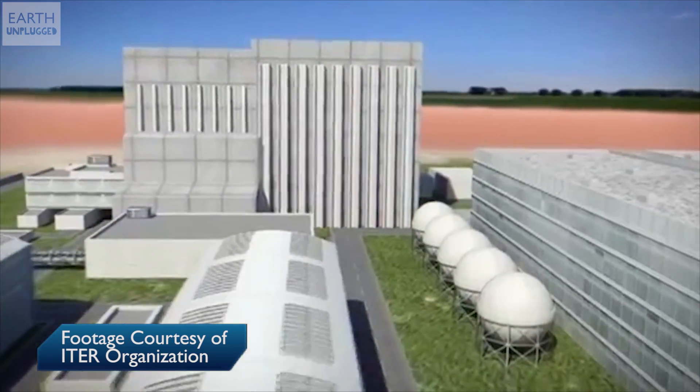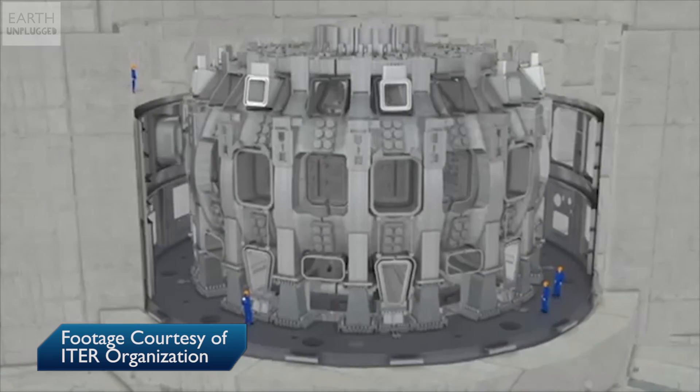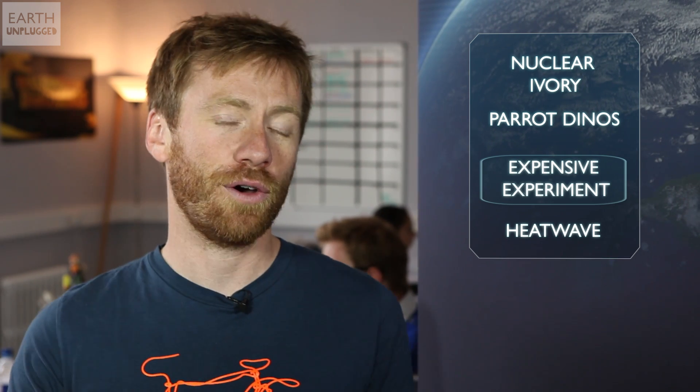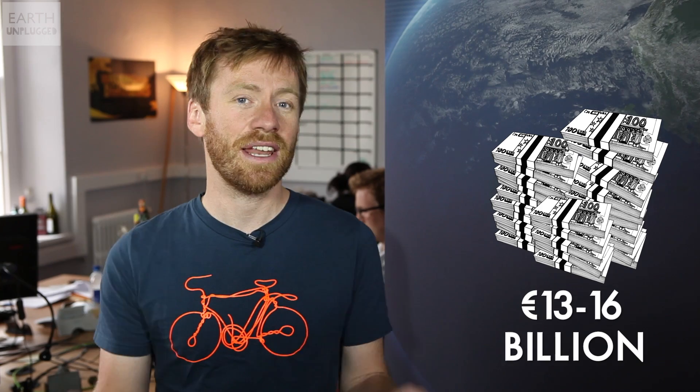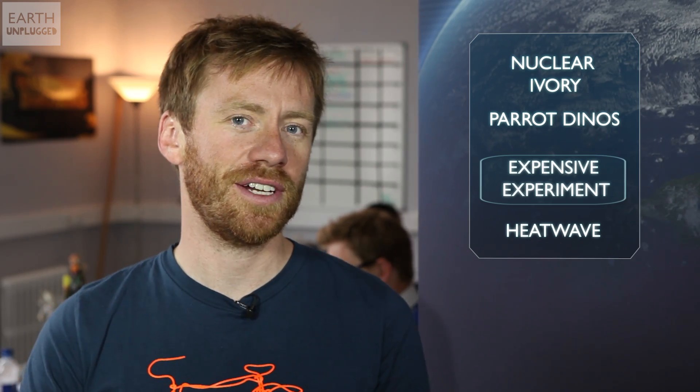The building needed to house the reactor is going to be an incredible 60 metres tall and extend 13 metres underground, and the reactor itself is going to weigh a whopping 23,000 tonnes. In six different countries, factories are working hard to produce 80,000 kilometres of niobium tin superconducting wire for the reactor's magnets — that's enough wire to wrap around the world twice. The estimated cost is somewhere between 13 and 16 billion euros, making it twice the price of the recent Large Hadron Collider and the most expensive science experiment ever.